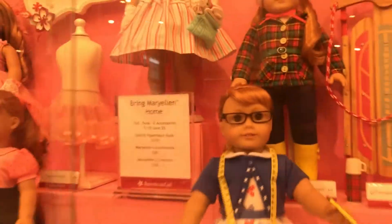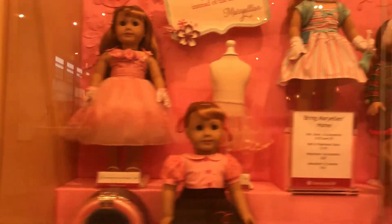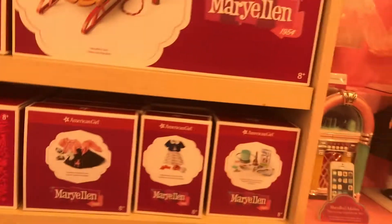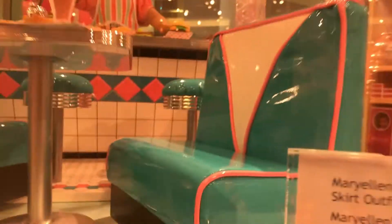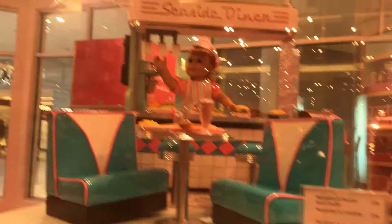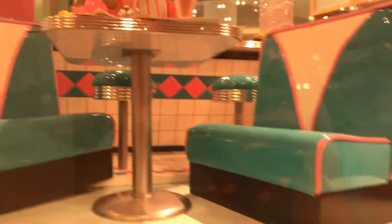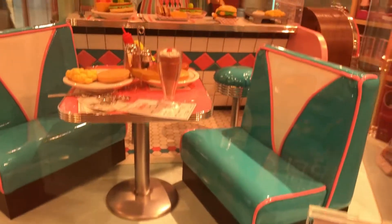And then this is the Mary Ellen set, and I really really like her set. It's just so cool because it's kind of old-fashioned but still really cool. You can buy Mary Ellen right there. And here is Mary Ellen's seaside diner — it is so cool! I love the diner stools, seats, and tables, and the counter is so cool.